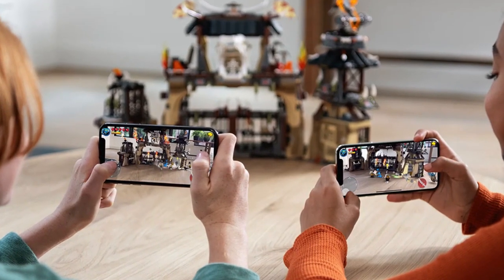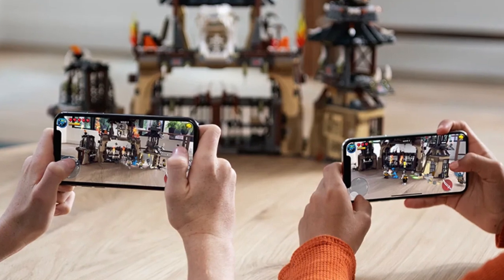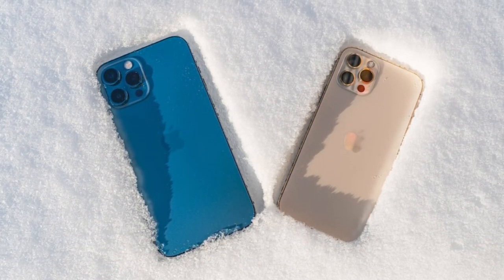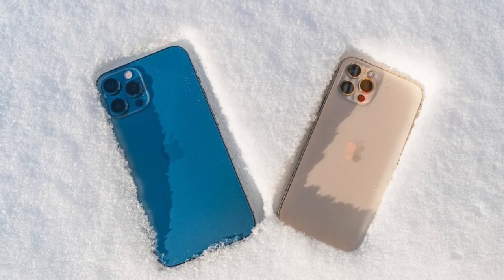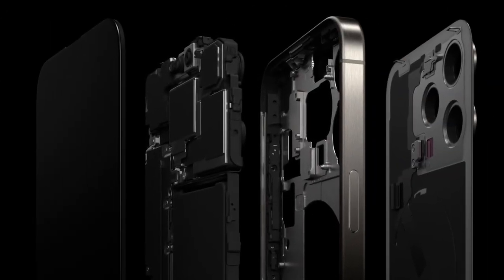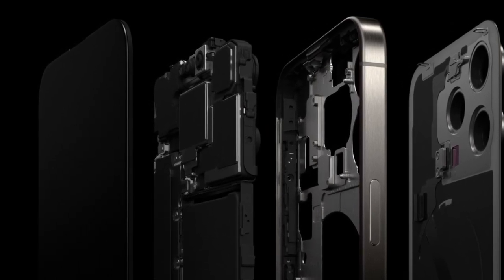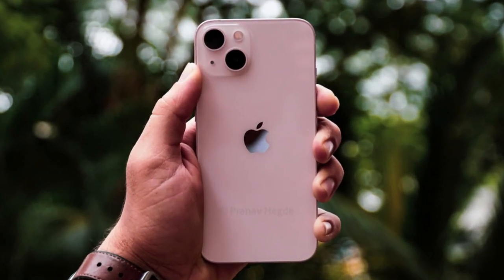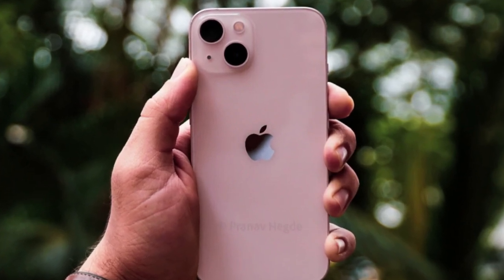Have you ever felt your phone getting too hot to handle after playing a game or recording a video for too long? Apple might finally have a smart solution for that in the upcoming iPhone 17 Pro and iPhone 17 Pro Max. Apple is working on adding a vapor chamber cooling system to its next Pro models. This is something that's been talked about since 2021, when analyst Ming-Chi Kuo first mentioned Apple was testing this tech for the iPhone 13.